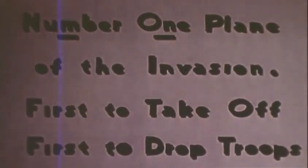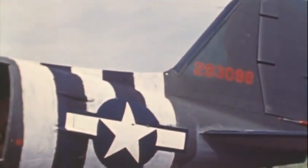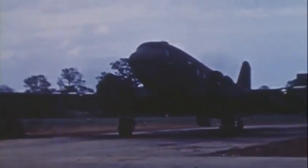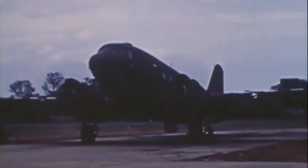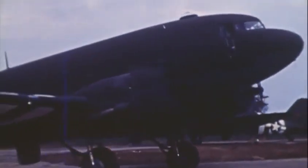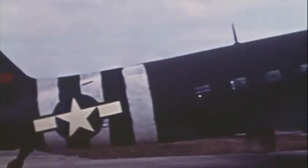And this is the very first aircraft to lead the American Air Armada, number 293098. This is the aircraft flown by Lieutenant Colonel Joel Crouch, commanding the 9th Troop Carrier Command Pathfinder Group, and this is the aircraft that will lead the two American airborne divisions into action on D-Day.